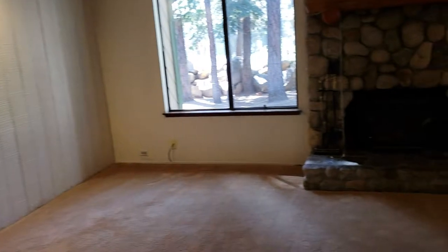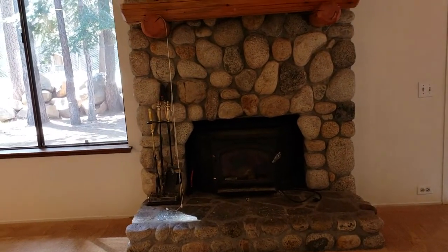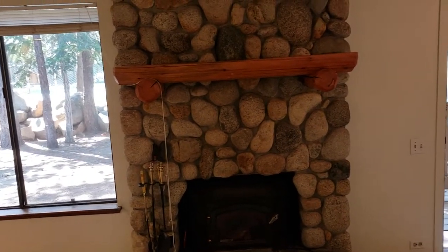It's going to need some paint and a little updating. The fireplace — I love this — the river rock stone going up, but there's a good chance that fireplace is not compliant.